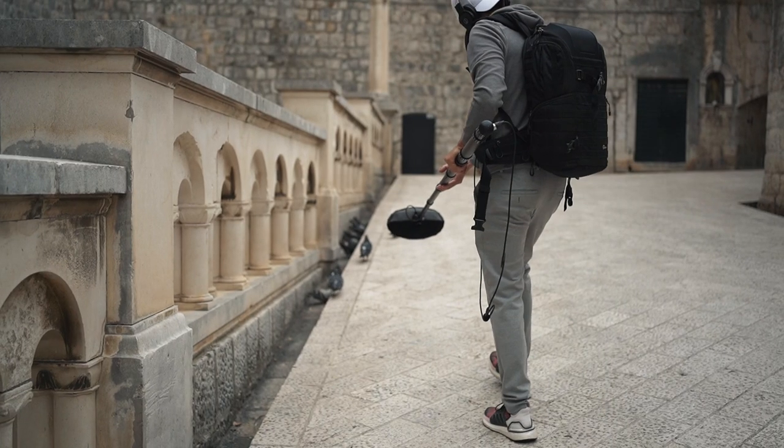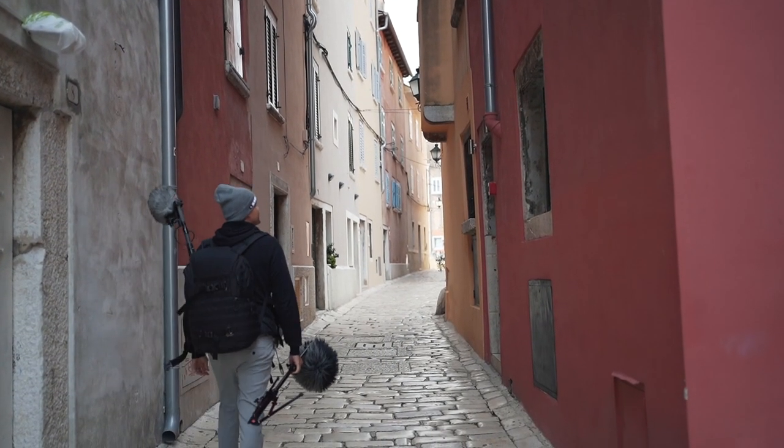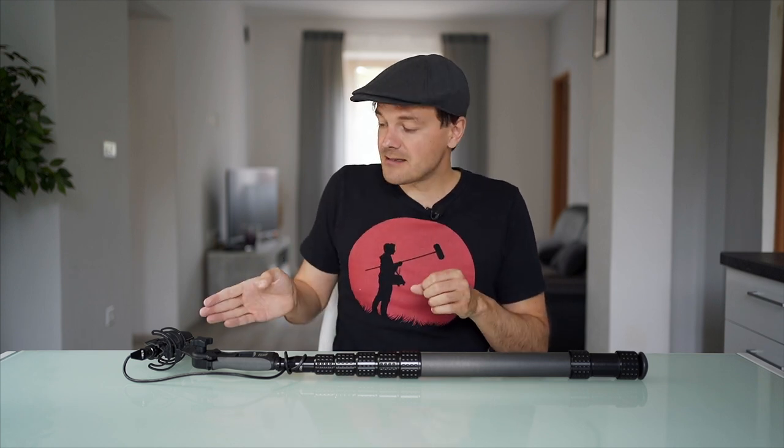Another way I'm using the boom pole right now is recording my own footsteps, walking around these beautiful streets here in small towns in Croatia. It's just perfect to pick up these natural foot sounds. I know Foley artists working on set can use Foley studios to recreate these sounds — I don't have a Foley studio; my studio is the world. People frequently download our footstep sounds recorded outside. Now having a boom pole, I can get really close. This is a stereo setup.